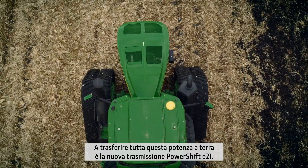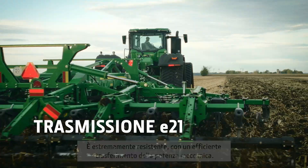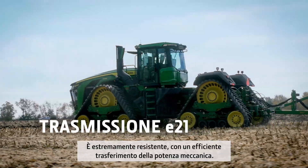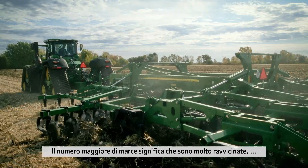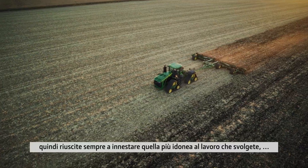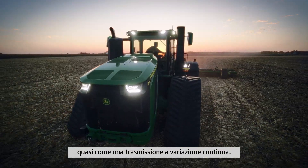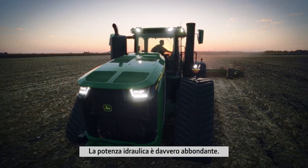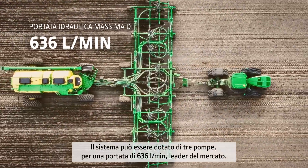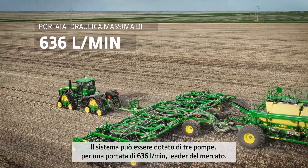Getting all this power to the ground is the new E21 power shift transmission. It's extremely durable, with efficient mechanical power transfer. The higher number of gears are closely spaced so that you can always set the right speed for the work you are doing — almost like a stepless transmission. There's also a huge amount of hydraulic power. The system can have 3 pumps, producing a market-leading output of 636 liters per minute.